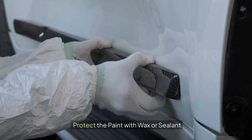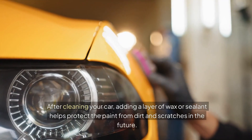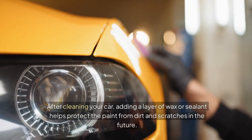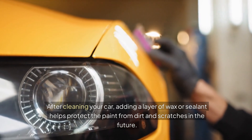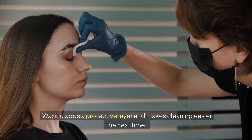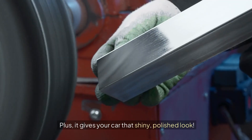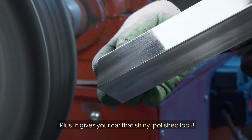Eight: protect the paint with wax or sealant. After cleaning your car, adding a layer of wax or sealant helps protect the paint from dirt and scratches in the future. Waxing adds a protective layer and makes cleaning easier the next time. Plus, it gives your car that shiny, polished look.